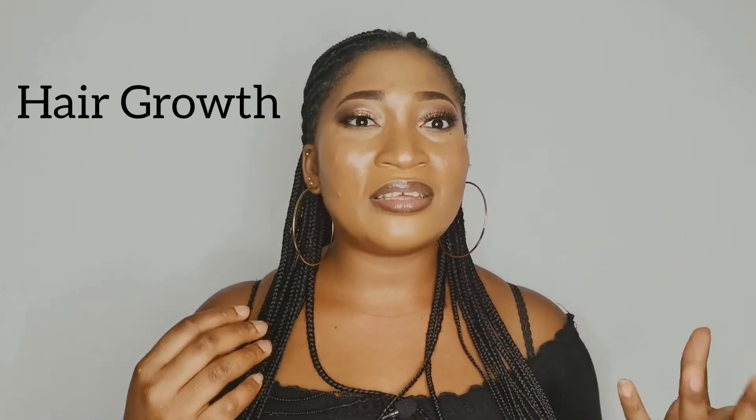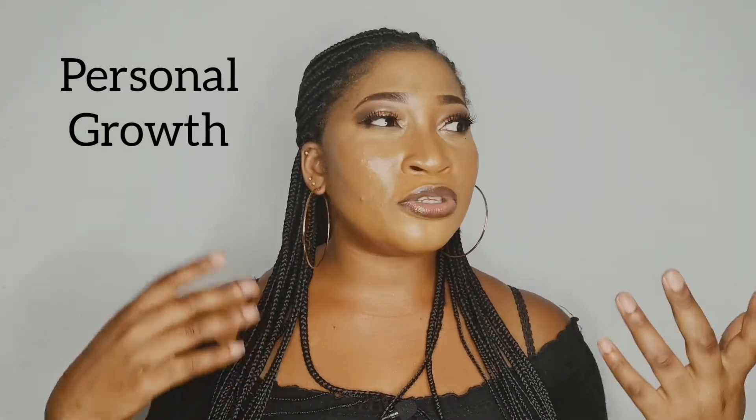The next advantage is growth. Natural hair can really grow to a great length if you take proper care of it. Since your hair is growing naturally and you're not exposing it to things that could damage it, you have the possibility of reaching a really good length. There's also self-growth — learning to know your hair. At the beginning of my natural hair journey it was complicated, but with time I was able to listen to my hair and learn what works and what doesn't.